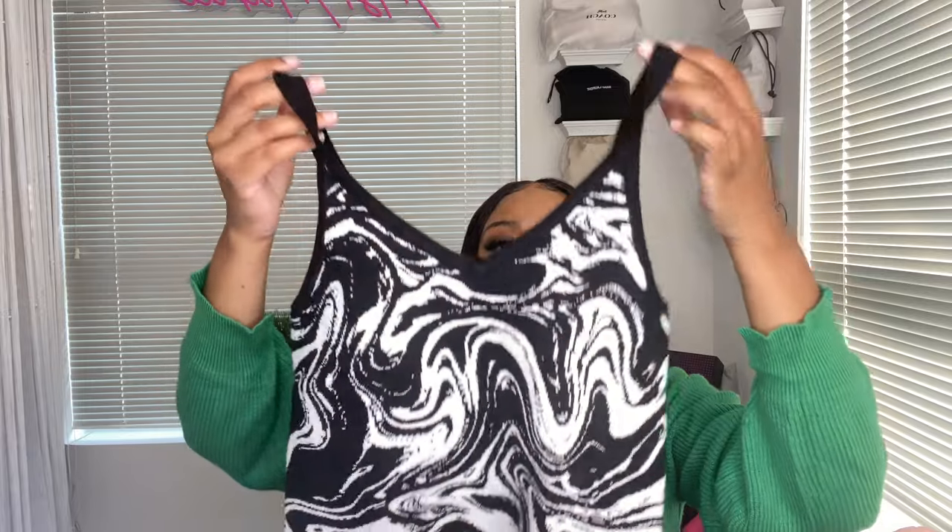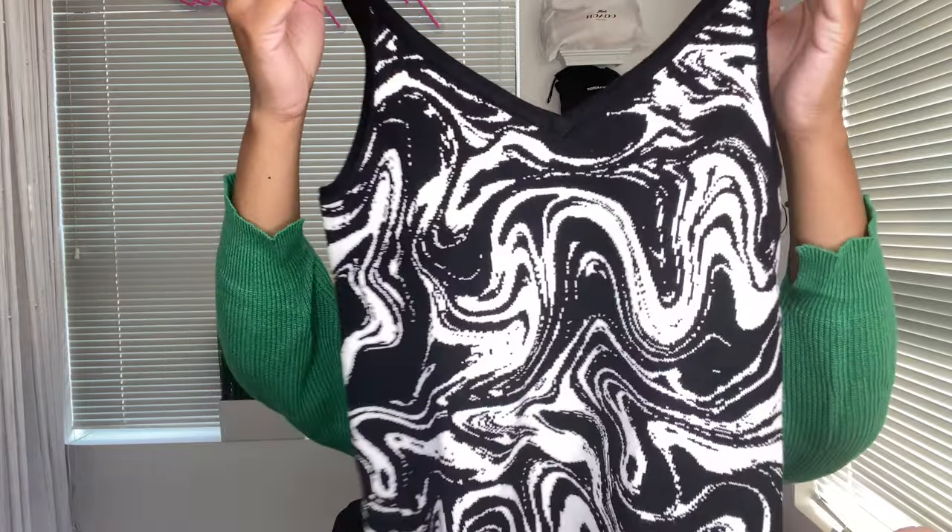Coming up, one of my favorite items in today's haul — and I said one of, so there's going to be another one. These were sold separately but they totally match. We have this little sweater top moment. Prices will be listed down below. I picked this up in a size small, which in Scoop is a 4 through 6. This material is thick, not see-through, and has a lot of stretch.